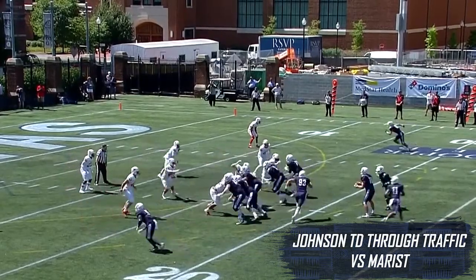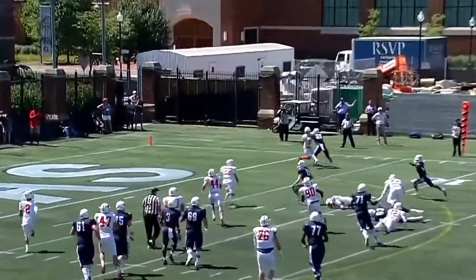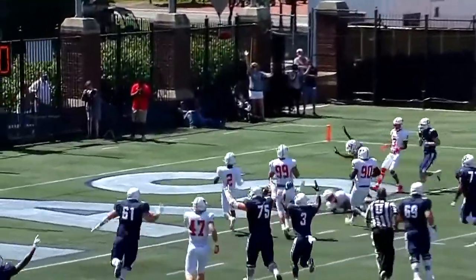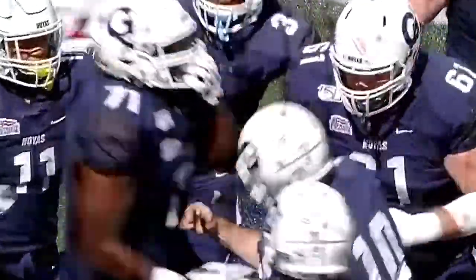He's already with four first downs, but just no points to show for it yet. Option for Johnson. Wants it himself. Spinning it inside, and that changes the no points. Touchdown, Hoyas.